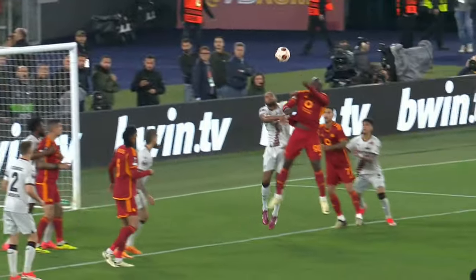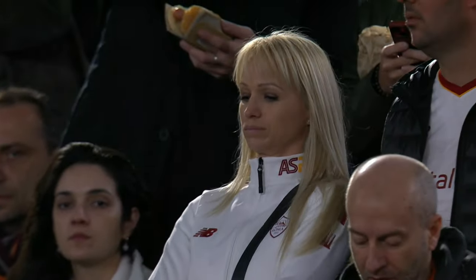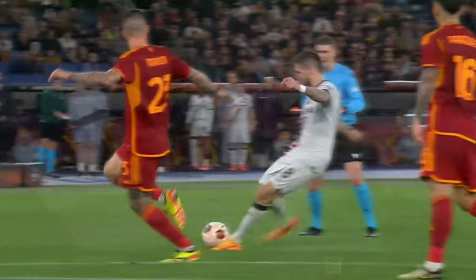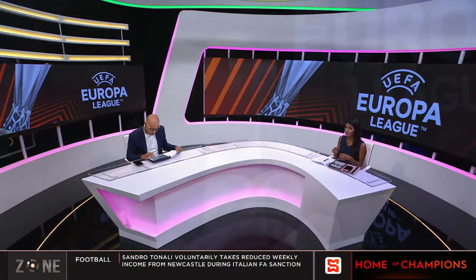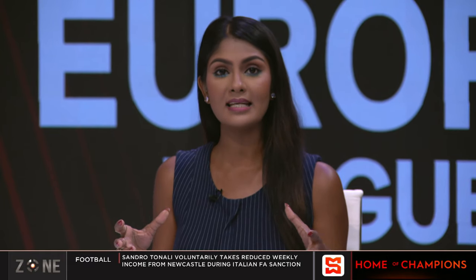Football is where we start this edition of the Sportsmax Zone. The first leg of the UEFA Europa League semifinals took place today, and one tie saw Bundesliga champions Bayer Leverkusen take their unbeaten record of the season to the Eternal City and the Stadio Olimpico to take on AS Roma. We have the highlights.